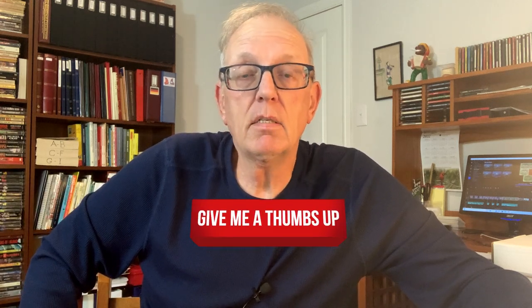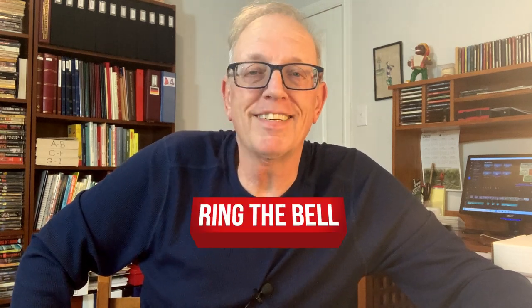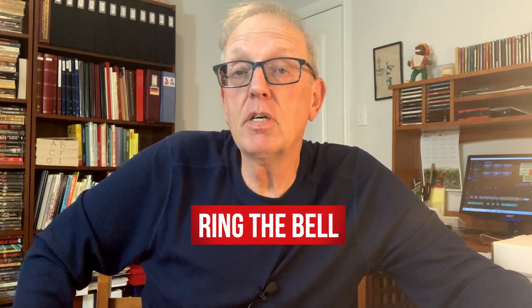And now it's time for me to show you my top 10. But first, I'd like to ask you to hit the subscribe button and the like button if you do like the program, and hit the bell icon so you can be notified of future episodes as they go up.